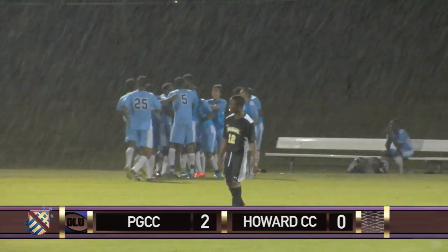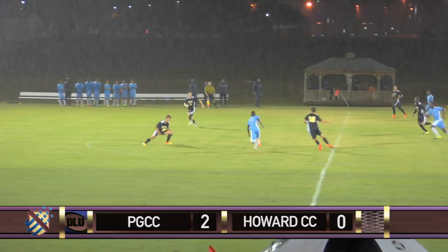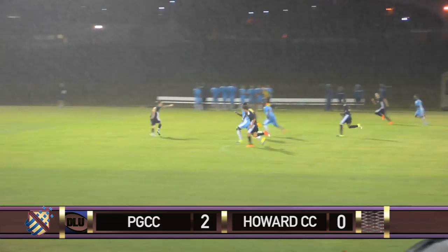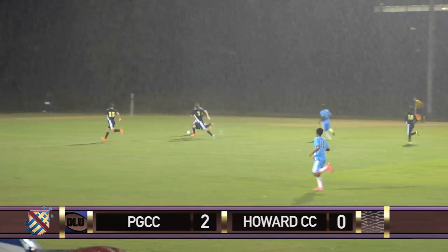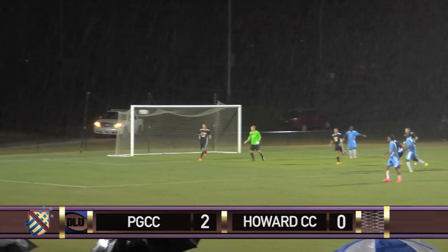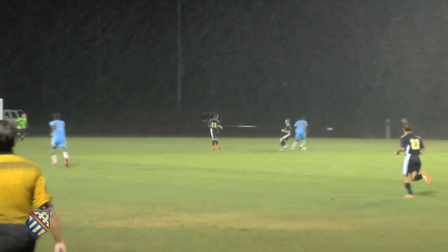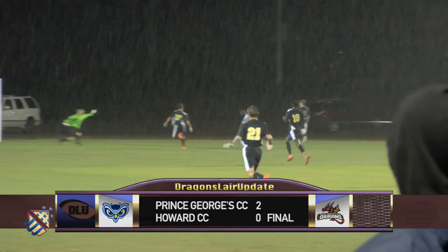What a shot from the freshman out of High Point High School. Inside of 10 minutes now. Dragons lose possession. Owls on the counter. Morah. Atatunje — well done. Another excellent driving run and through ball by Atatunje. A great reaction save by Zepinski. Prince George's picks up a Region 20 win. 2-0 is your final. Let's go to Amir Hussaini.